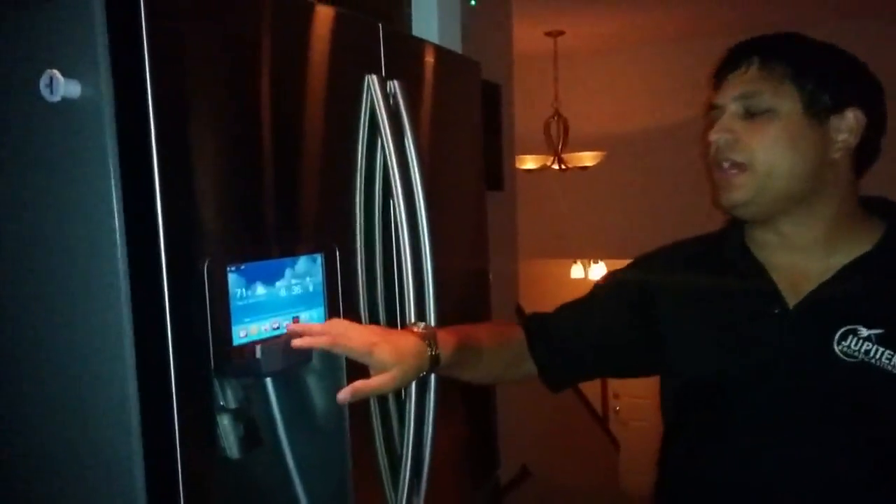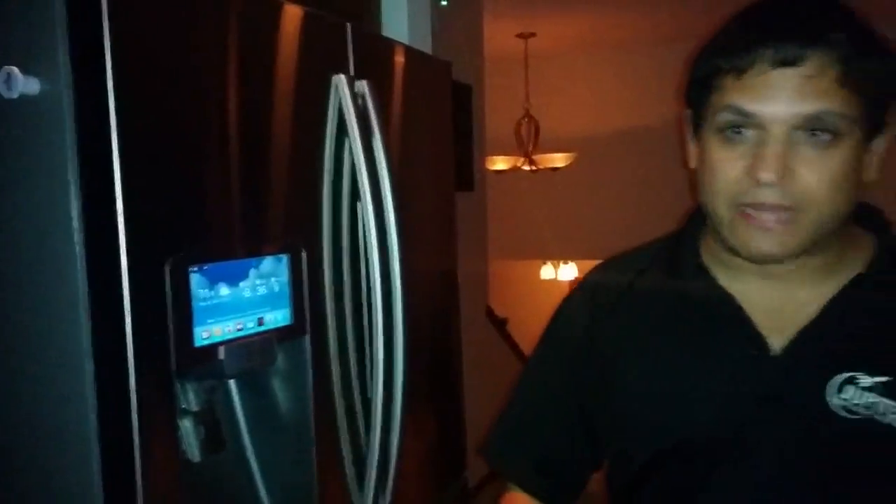Then, to top it off, we have my refrigerator, which is of course running Linux — it has Google Calendar and my Twitter feed and stuff like that. That is very much clearly running Linux.